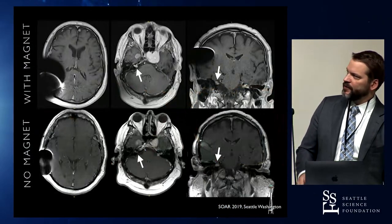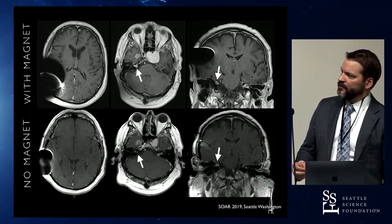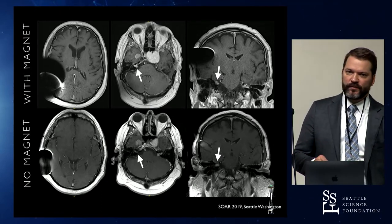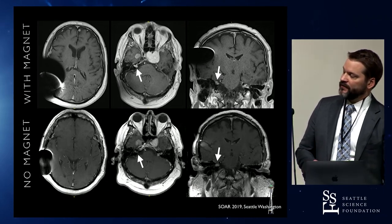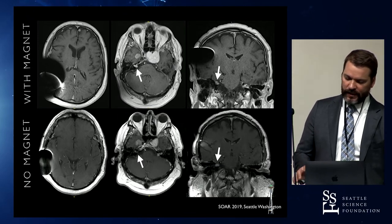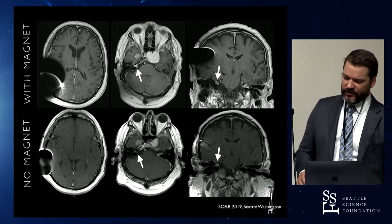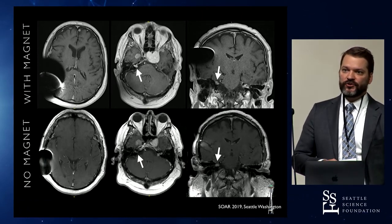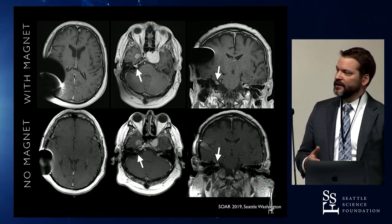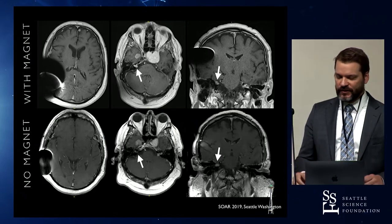What about the artifact — is it prohibitive? Can you not see the disease of interest? The artifact is less if you remove the magnet, though there's still some artifact from the device itself. Overall, there was only one scan in all those cases where the artifact was so significant we couldn't see what we were trying to see. Interestingly, not only can you change sequences, but different planar views give you different artifact patterns — sometimes you can't see it on axial at all, but flip to coronal and you can see it clearly, because the artifact isn't a perfect sphere.